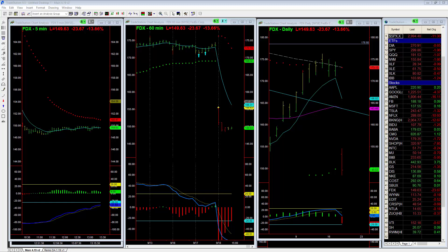Hi everybody, it's Dave Aquino with Basecamp Trading, and this is the free video for Wednesday, September 18th, 2019. We're looking at FedEx today — we actually placed the trade in FedEx just before the close.